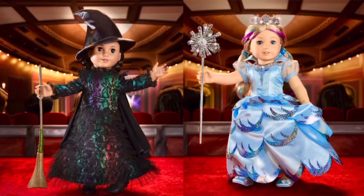Hi, this is Rainbow Unicorn Cat 1. If you watched my last video, you know American Girl is releasing the most unusual Girl of the Year items. It's these Wicked Elphaba and Glinda outfits.